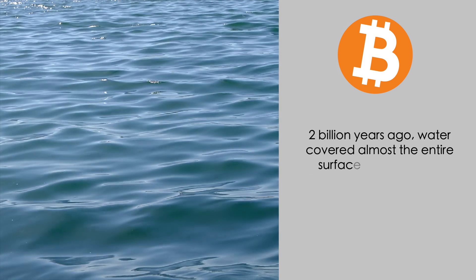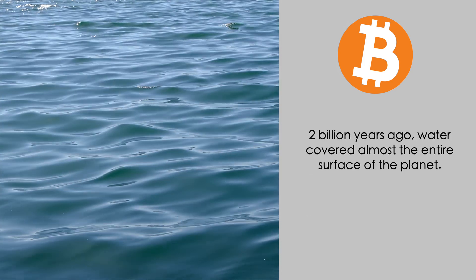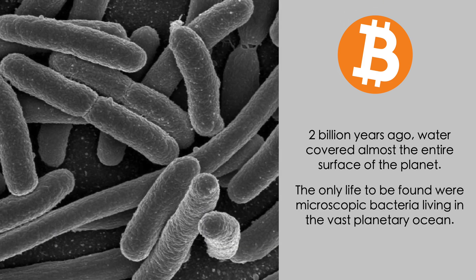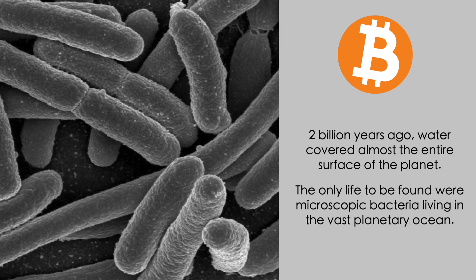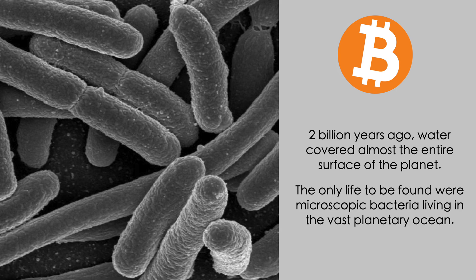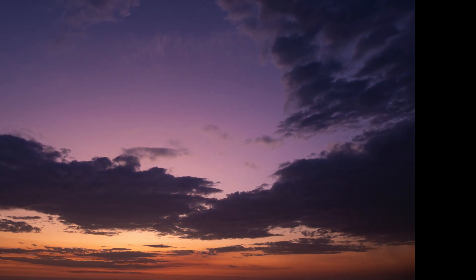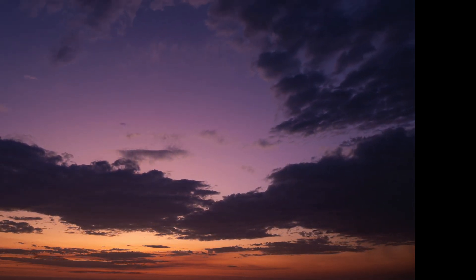For context, 2 billion years ago, water covered almost the entire surface of the planet and the only life to be found were microscopic bacteria living in the vast planetary ocean. So this brings up a few obvious problems. First, in this age of instant gratification, very few people are going to be willing to wait 2 billion years on the off chance of hitting a Bitcoin block.